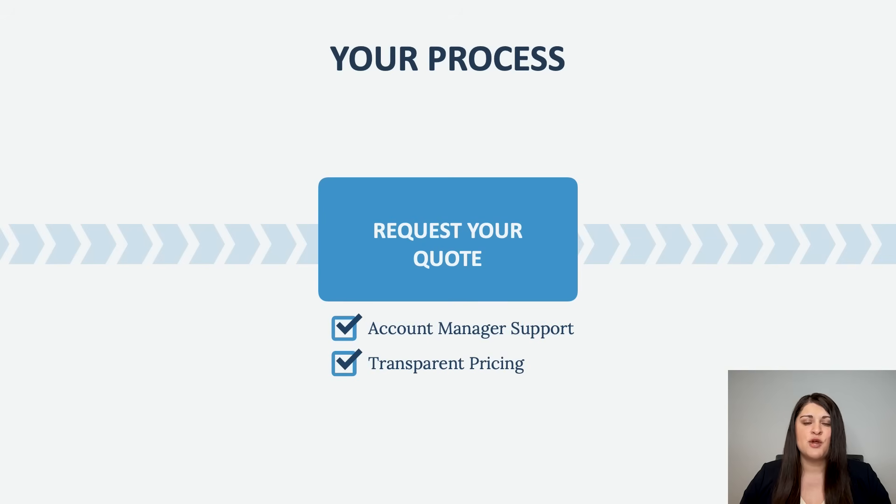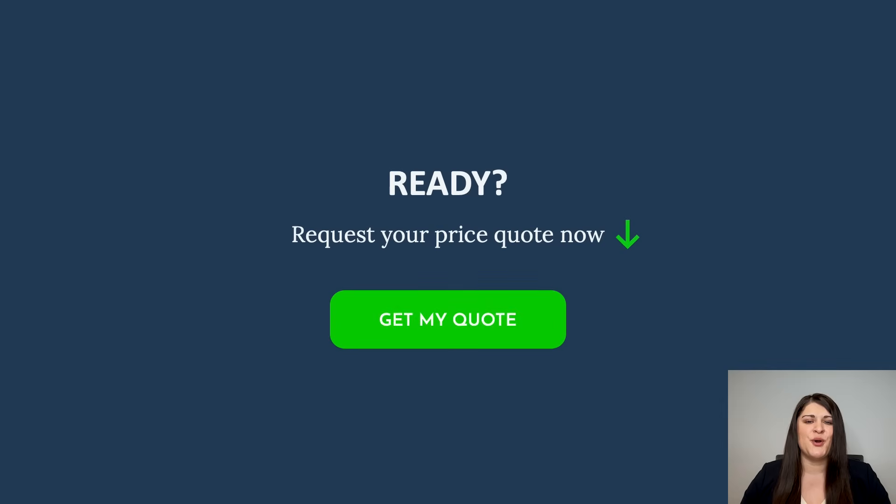Finally, reach out if you already have an idea of how you want to use PlantForge. Our sales team will answer all your questions and inform you about possible discounts. Request your quote now.